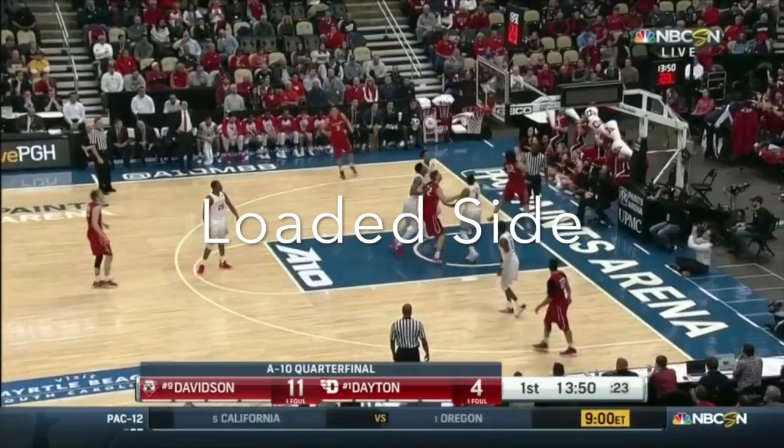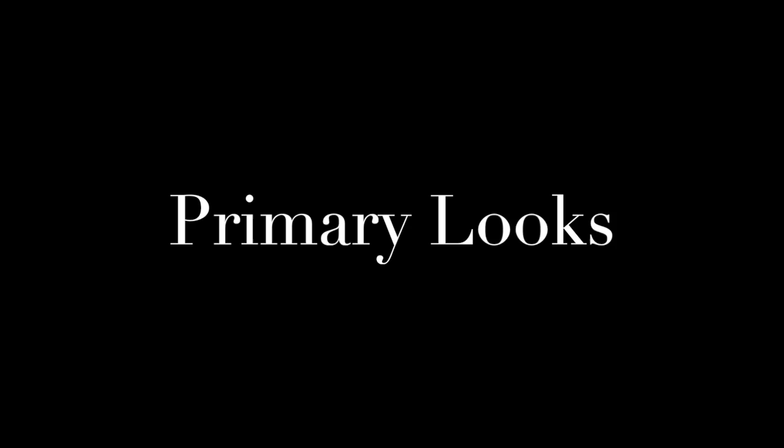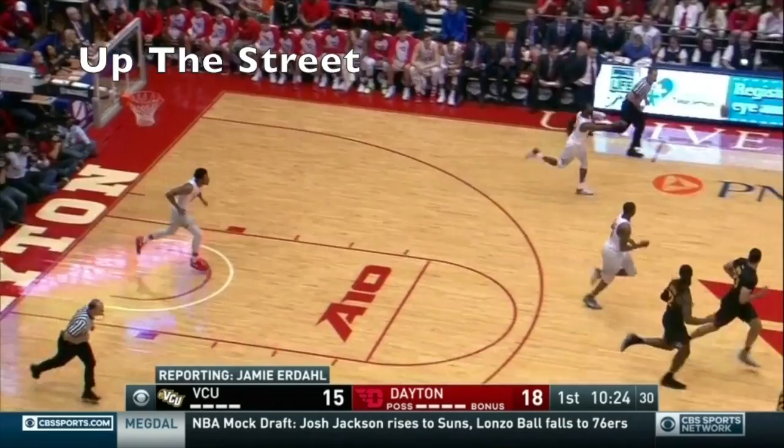There may be times when three players are on one side of the floor, and that's okay. It leaves a lot of space open for a drag screen or wing penetration with little help side. This is called a loaded side. The primary looks in transition are called up the street, across the street, and over the top — indicating a pass directly up the floor, diagonal, or over the top to a rim runner.